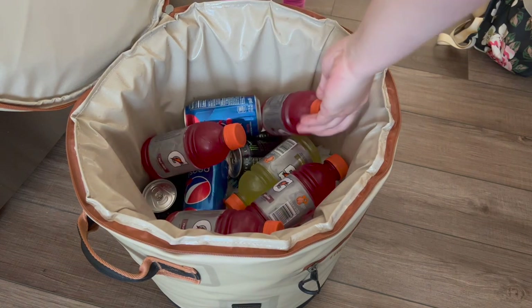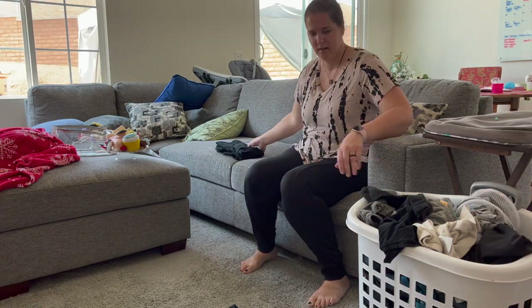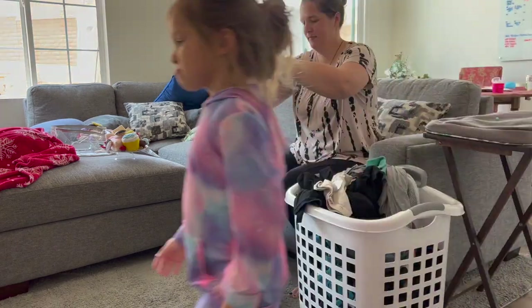Then we moved on to folding laundry, which was still sitting in the dryer from the day before. Comment below if you are guilty of this too.